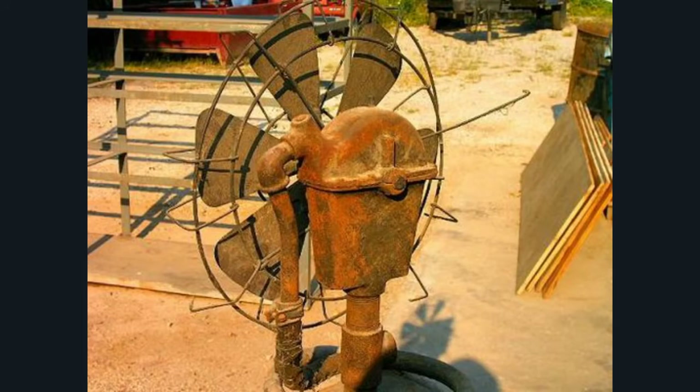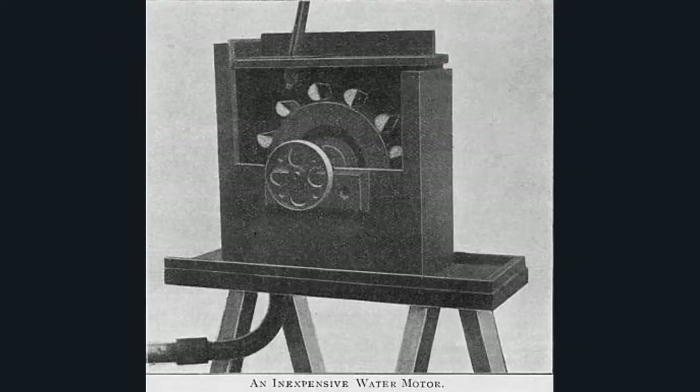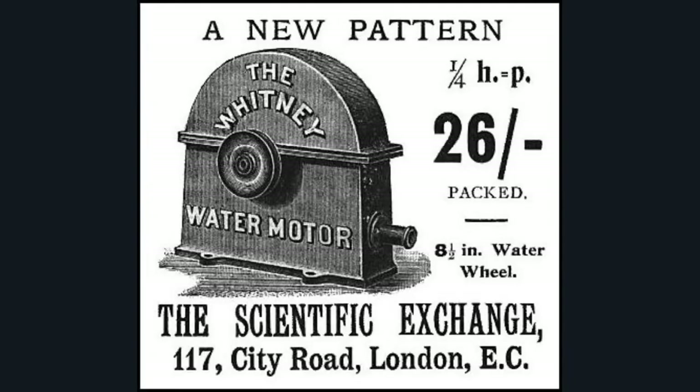For the last week I've dedicated my life to learning about electrics and electromagnets and stuff like that, because I'm going to make a free energy device myself. I've already got some electromagnetic motors upstairs that I've taken apart. We'll see where we end up with this. But look — the Whitney Water Motor, Scientific Exchange, 117 City Road — this tells you the power, speed, and water pressure.